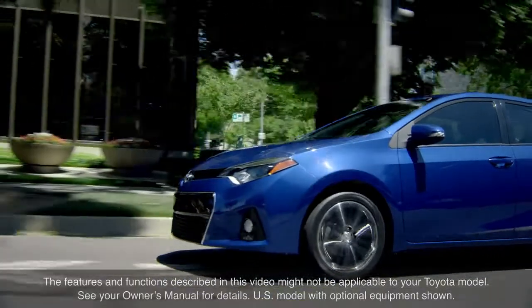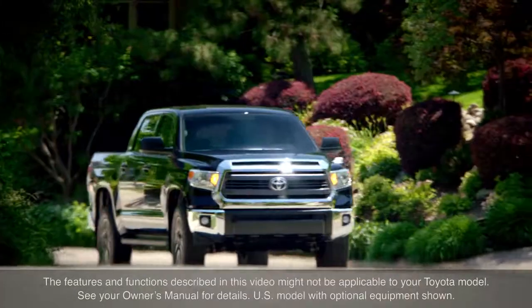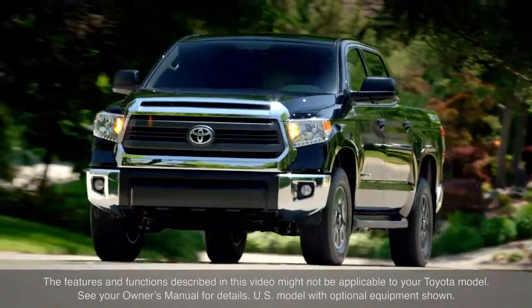The features and functions described in this video might not be applicable to your Toyota model. See your owner's manual for details. Thanks for watching this Know Your Toyota video!